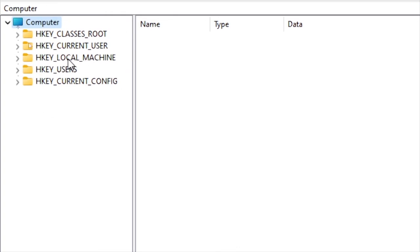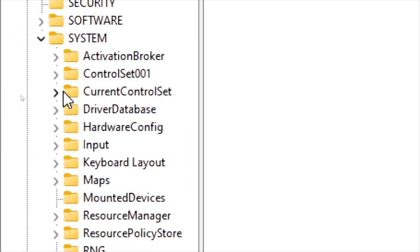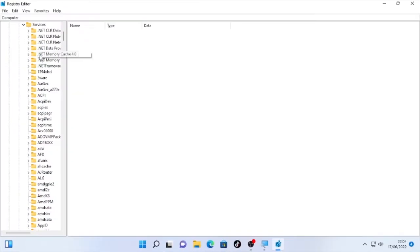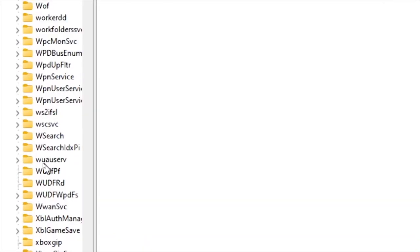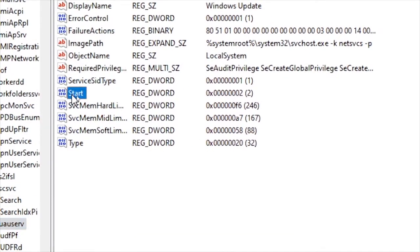Now navigate to: HKEY_LOCAL_MACHINE > SYSTEM > CurrentControlSet > Services. Scroll down and find 'wuauserv'. Do not click the arrow — just select the folder itself, and it will display the registry keys. Find the 'Start' entry and double-click on it.